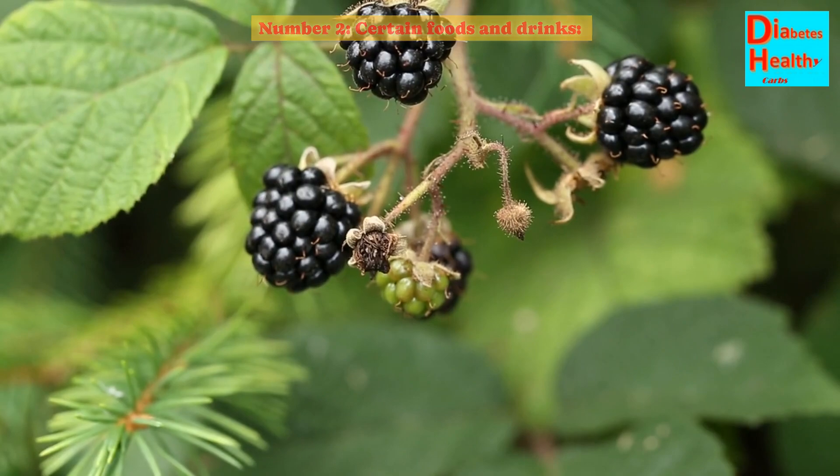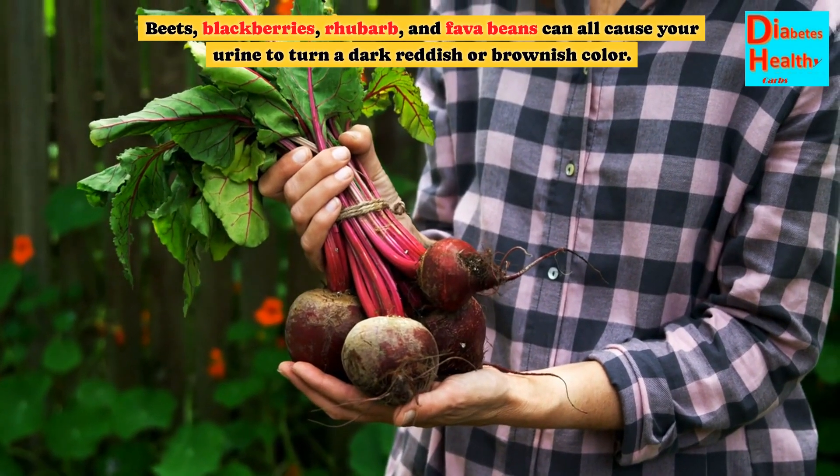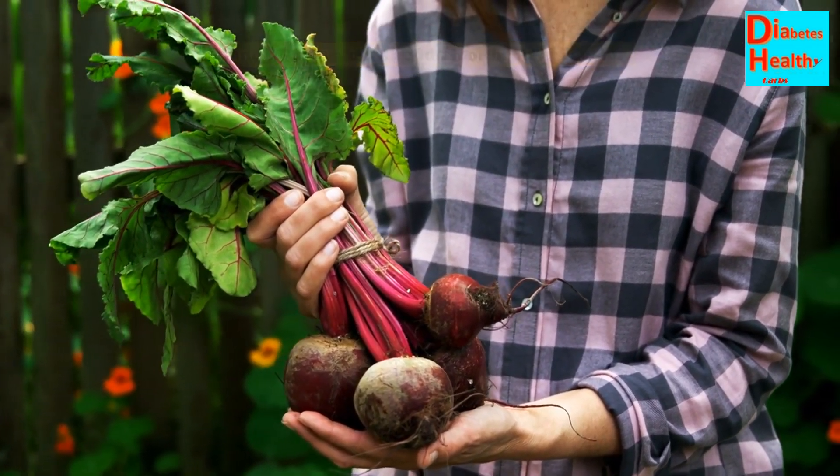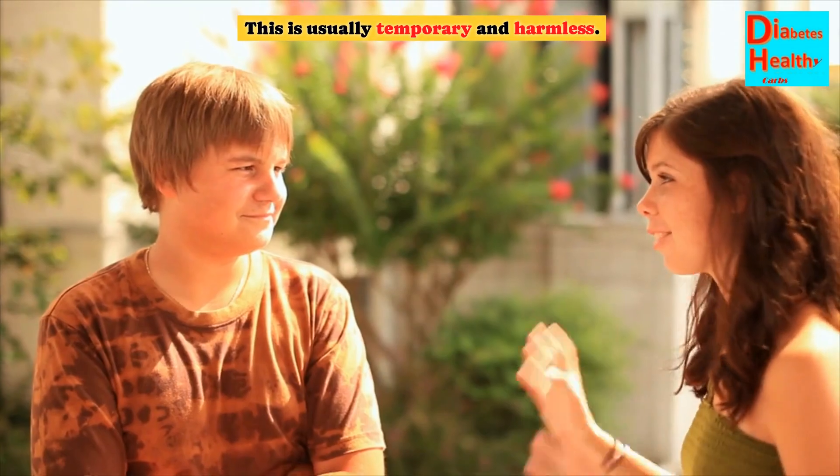Number 2: Certain Foods and Drinks. Beets, blackberries, rhubarb, and fava beans can all cause your urine to turn a dark reddish or brownish color. This is usually temporary and harmless.